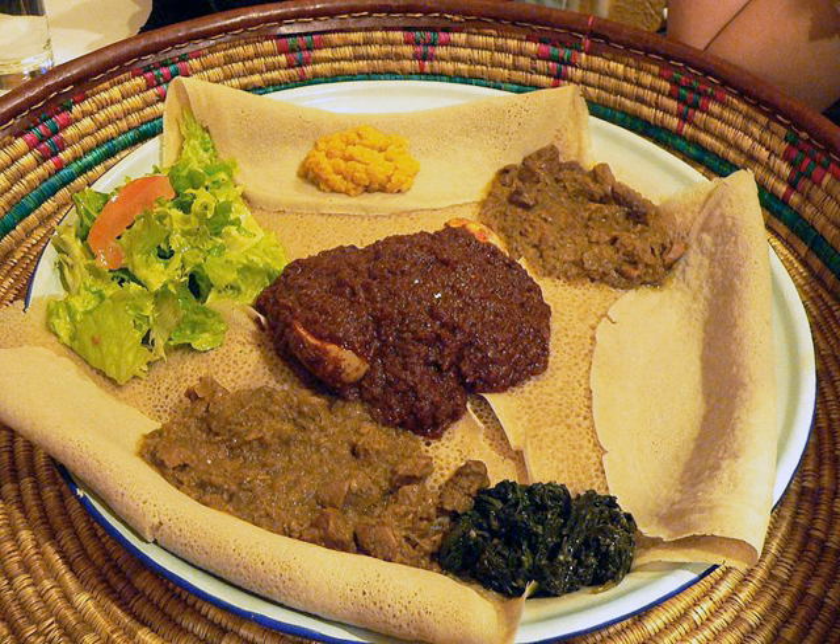Genfo is a kind of porridge, which is another common breakfast dish. It is usually served in a large bowl with a dugout made in the middle of the genfo and filled with spiced niter kiba. A variation of ful, a fava bean stew with condiments, served with baked rolls instead of injera, is also common for breakfast.